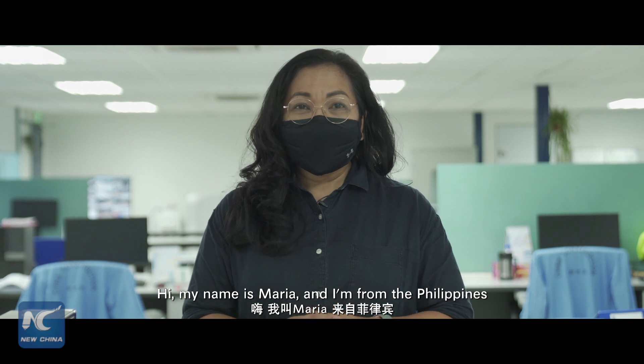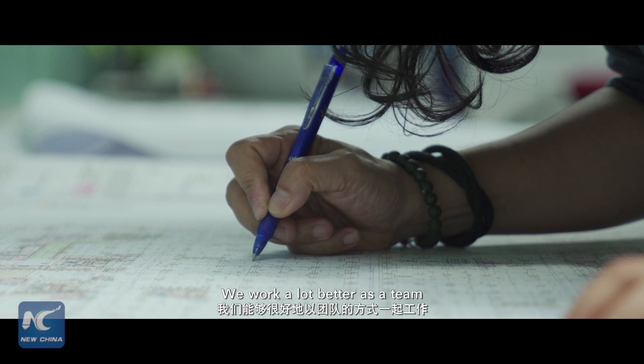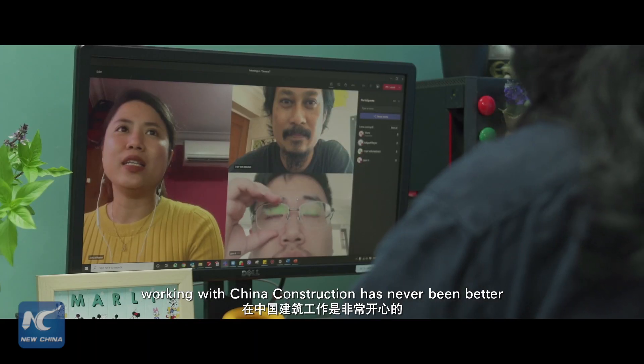Hi, my name is Maria, and I'm from the Philippines. We work a lot better as a team. Honestly, for me, working with ChinaCon has never been better.